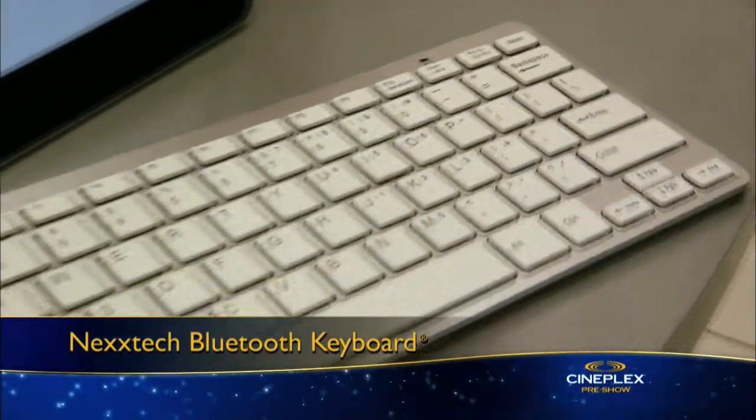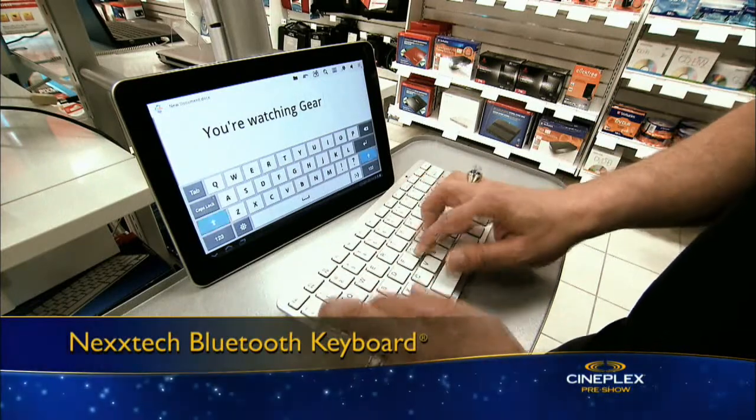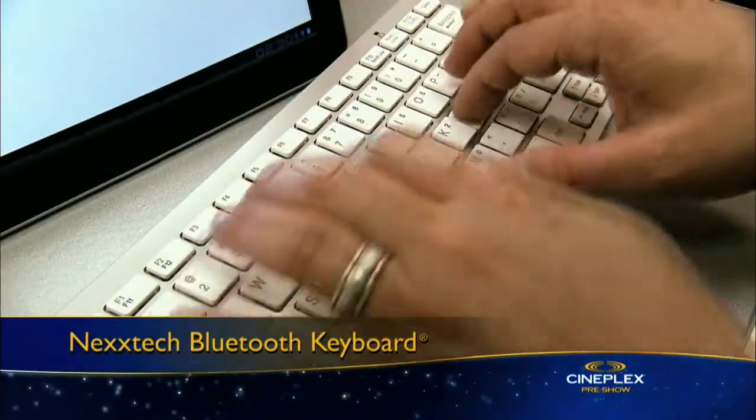If you're cranking out an essay, this affordable Nextech Bluetooth keyboard works wirelessly with your tablet, smartphone, or other Bluetooth-enabled device. Typing instead of tapping might be more comfortable for big assignments. Plus, it has seven multimedia keys.